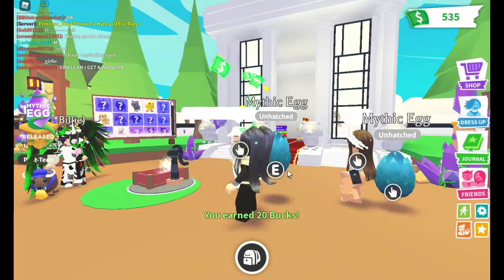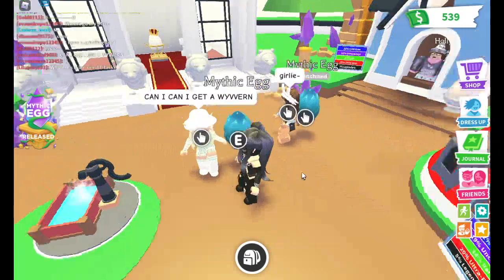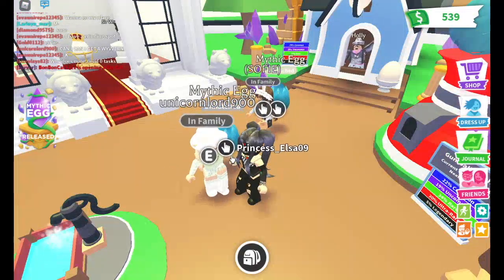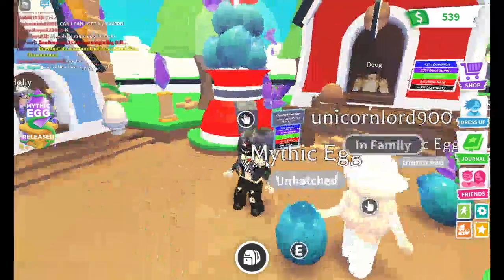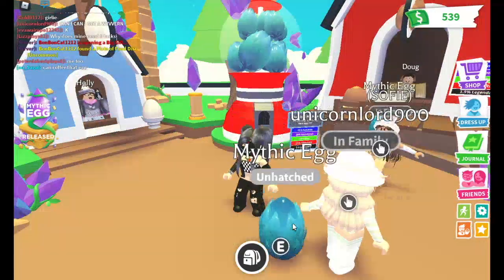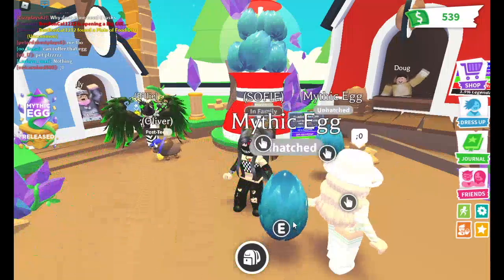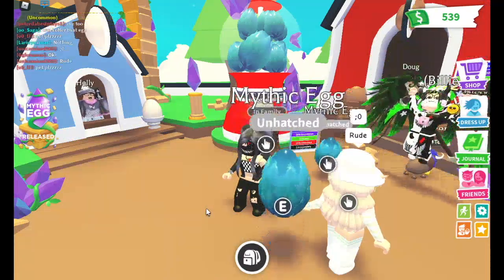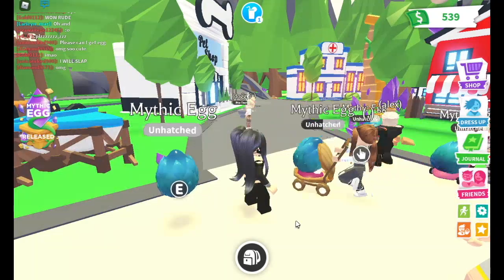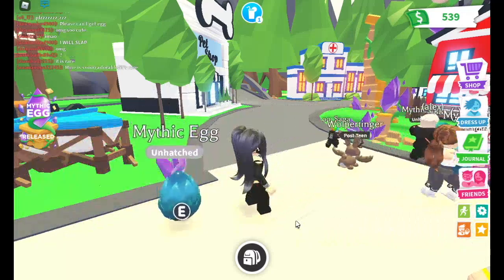I kind of hope we get a legendary out of all of these eggs, at least one. I'm just gonna hatch the rest of the eggs in another video. I hope you guys enjoyed the video - if you did, smash the like button, subscribe, and hit the notification bell. Bye!